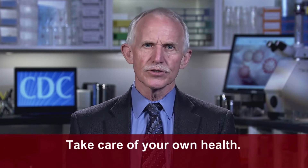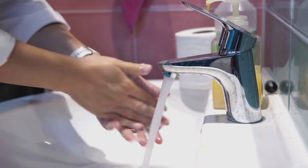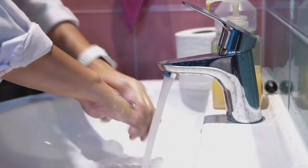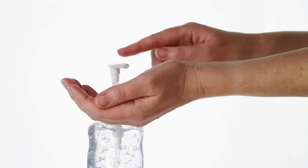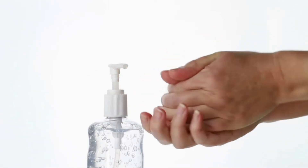If you are one of the people at increased risk for serious COVID-19 illness, it's especially important for you to take action to reduce the risk of getting COVID-19 now. The first thing you can do is take care of your own health. Wash your hands often with soap and water for at least 20 seconds.